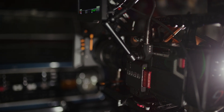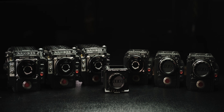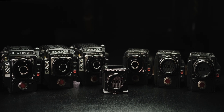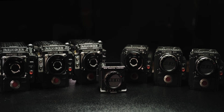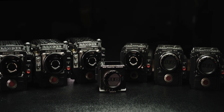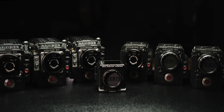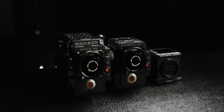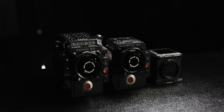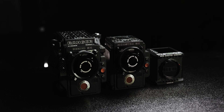Komodo has a sensor that's specific to its body style, but Gemini, Helium, and Monstro are all available in our Red Ranger or DSMC2 bodies. All are positioned to empower you to achieve your vision, all offering different features and different characteristics — together solving for every imaging situation you can find yourself in.